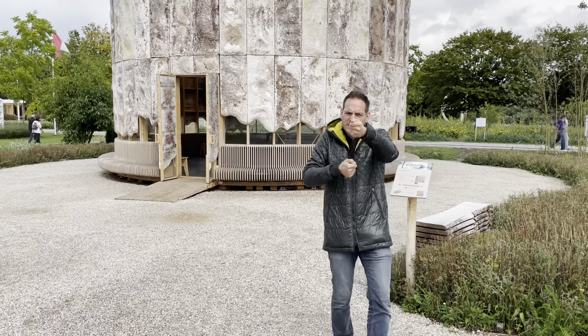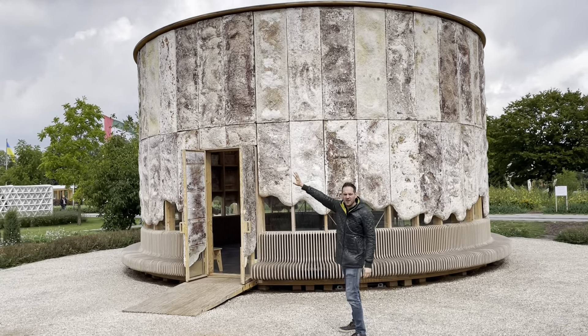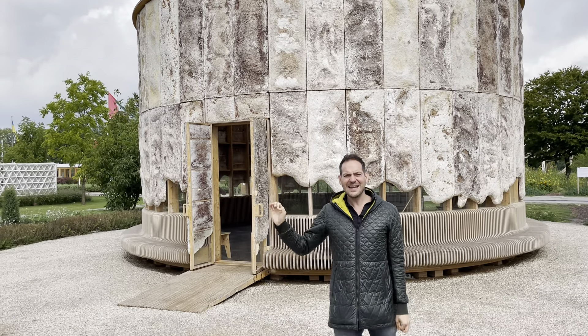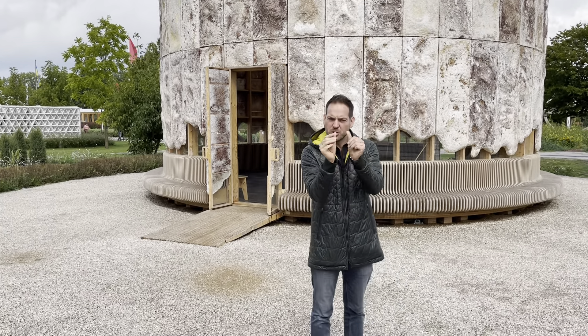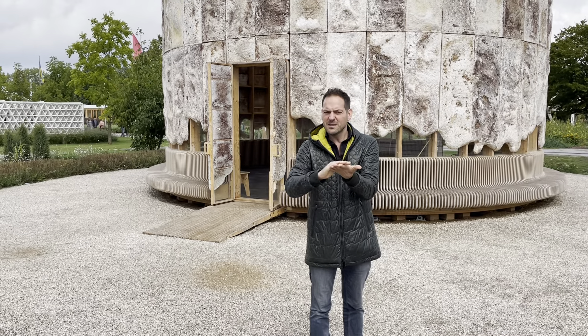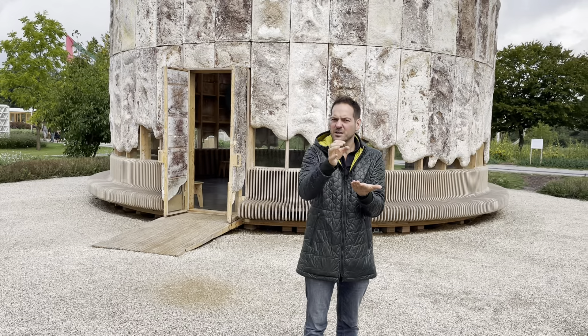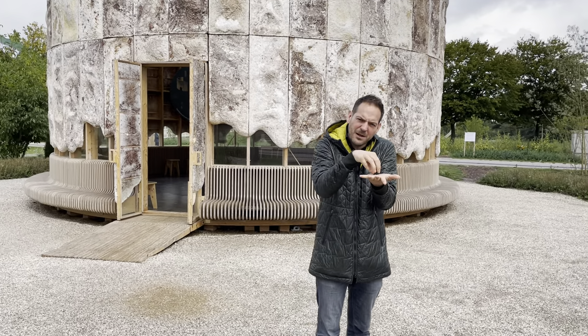You can see the outer skin — we have 88 mycelium panels. Mycelium means mushroom, so we have a base material; for example hemp, or in this case cattail, which is the cigar plant. You shred the plant and put a little bit of mushroom in.